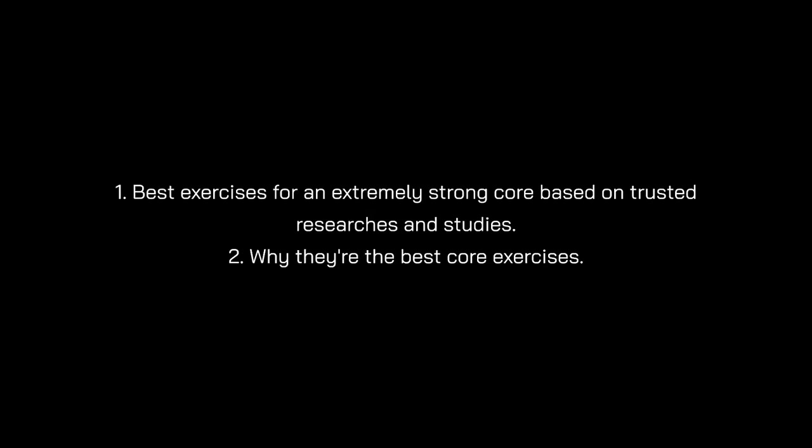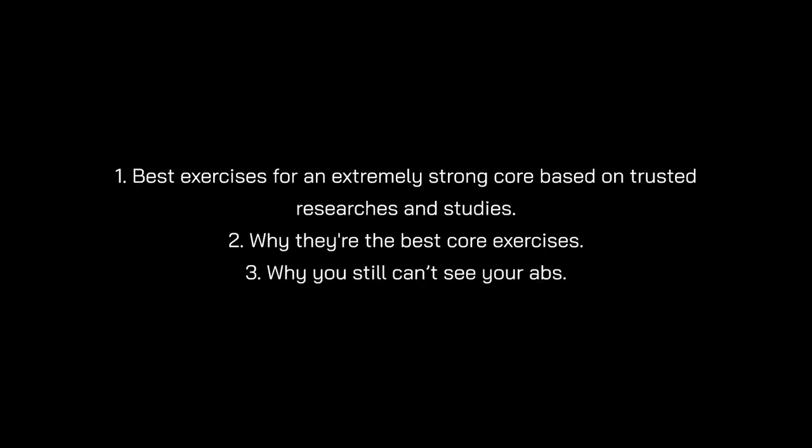Greetings captains. In this video I will talk about the best exercises for an extremely strong core, based on trusted researchers and studies — why they are the best core exercises, why you can't still see your abs, and what to do in order to see them. So without further ado, let's get into it.